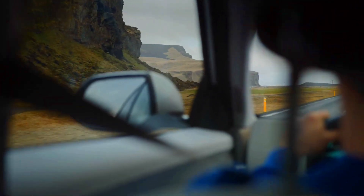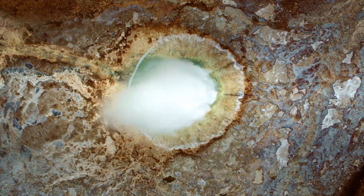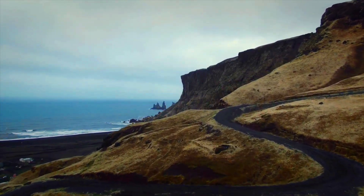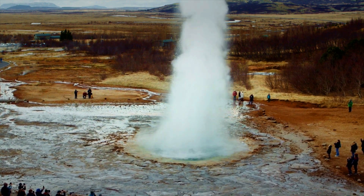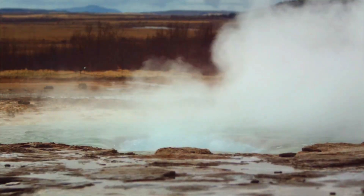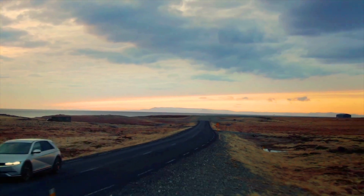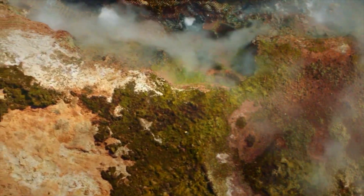Off-road capabilities. As compact electric passenger vehicles, neither the 2023 MG4 EV nor the 2023 Hyundai IONIQ 5 are specifically designed or marketed as off-road vehicles. Their primary focus is on providing efficient and sustainable transportation for urban or highway driving. While both vehicles feature electric powertrains that provide instant torque and smooth acceleration, they are not equipped with specialized off-road features such as high ground clearance, off-road suspension systems, or four-wheel drive systems typically found in dedicated off-road vehicles.